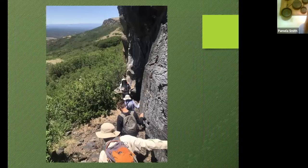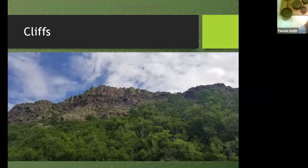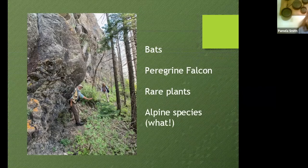As you approach the cliff itself, notice these people walking along it — everybody has their hands on the side of the rock because you could fall. I almost slipped down there. The cliffs look like just big areas of rock with not much going on in terms of plants and animals, but nothing could be further from the truth. At Fisher's Peak State Park, some of the coolest things we found were among the cliffs — including a variety of bats, a peregrine falcon, an eyrie, a number of rare plants, and a contingent of alpine species at 9,500 feet.